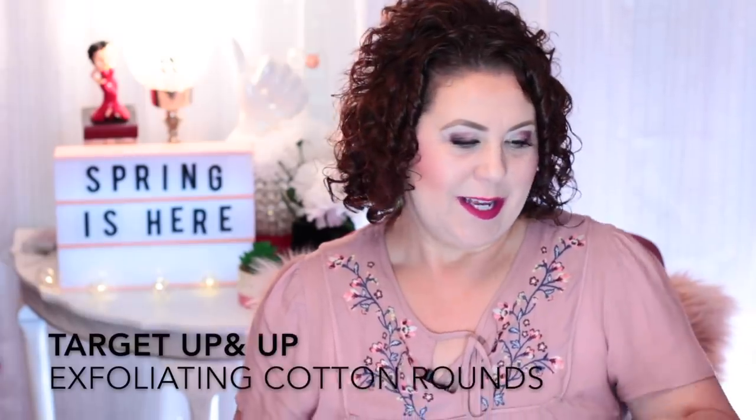Hi, it's Janie. Welcome back to my channel and today I have all of my empties for the month of April. Let's get into my trash here and I'll show you what I've used, whether I liked it or not, if I'm going to repurchase. Let's get started.